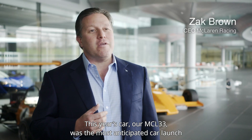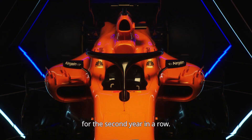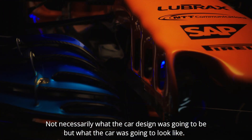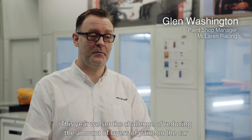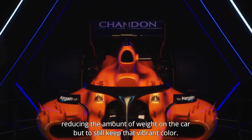This year's car, our MCL33, was the most anticipated car launch for the second year in a row — not necessarily what the car design was going to be, but what the car was going to look like. This year we set the challenge of reducing the amount of layers of paint on the car, reducing the amount of weight on the car, but to still keep that vibrant colour.